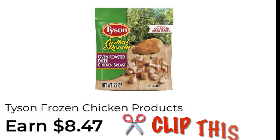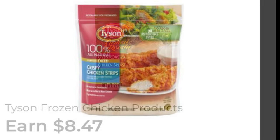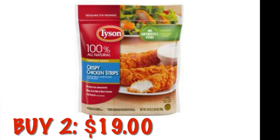Clip this cashback offer for $8.47 back on two. We can grab two of the crispy chicken strips — that's going to be $19. I know you're cringing, I know it's going to be expensive before everything comes off and we get the cashback.